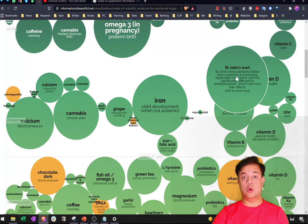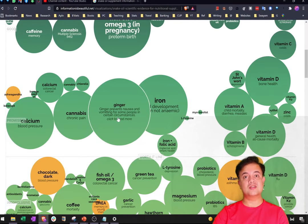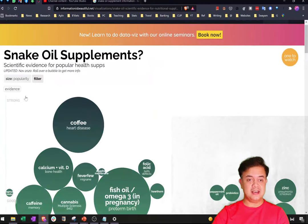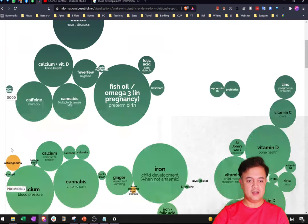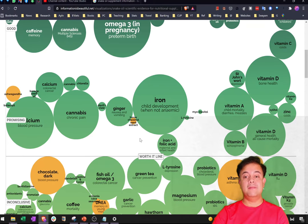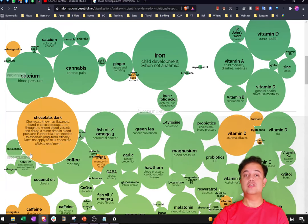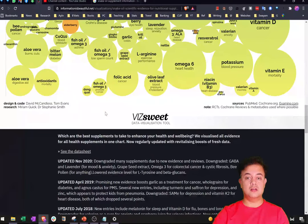Instead, for depression, there are evidence-based alternatives. St. John's Wort is a herb with excellent evidence that it works for depression, and it's not terribly expensive. Ginger for nausea and morning sickness also works. There is a 'worth it line' on the chart — anything above this line is worth spending your money on because there is high-quality data justifying the purchase.